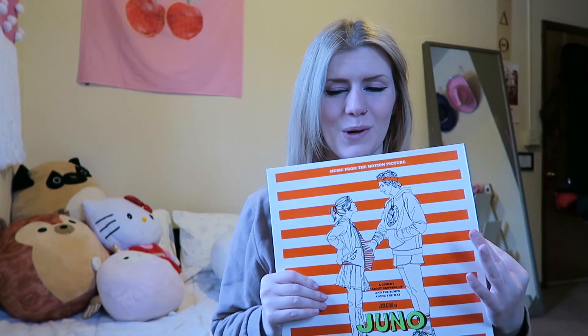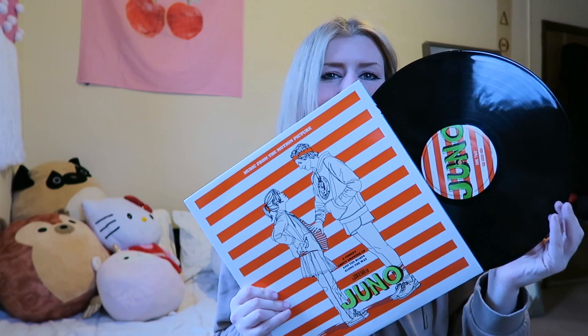Next we have the Juno soundtrack on vinyl. One of my favorite YouTubers back in the day had this, and I was also very obsessed with Juno — one of my favorite movies of all time — so I really wanted it on vinyl. It has the classic Juno logo on both sides. The album has a bunch of really quirky music from the movie and it just feels so nice. This movie is a 10 out of 10 — my favorite of all time. My boyfriend got me Juno merch for Christmas.